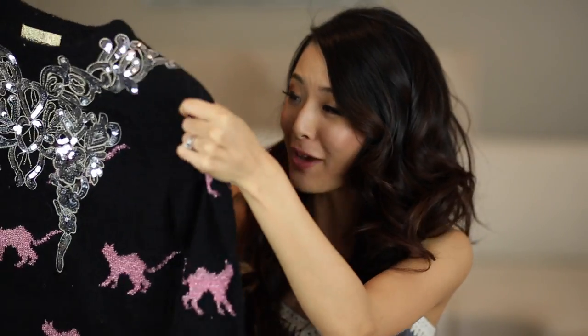It kind of looks like a picture frame and I just really like the color. And then this sweater is probably my favorite. It has little pink cats printed all over it and a bunch of sequins on the front, which I just think is super pretty. It's made of a lighter knit material, so I could wear this on cool summer nights or during the winter.